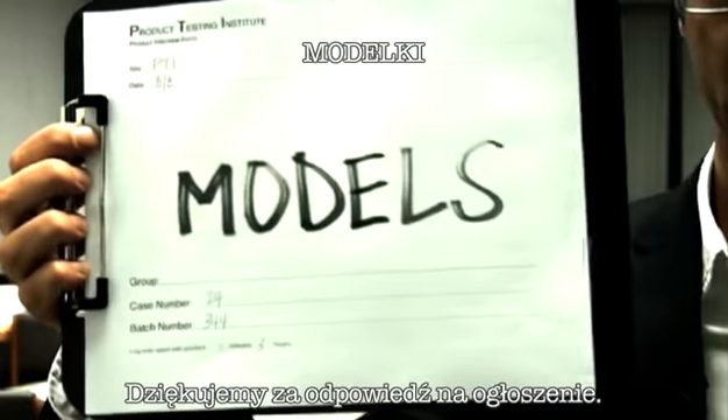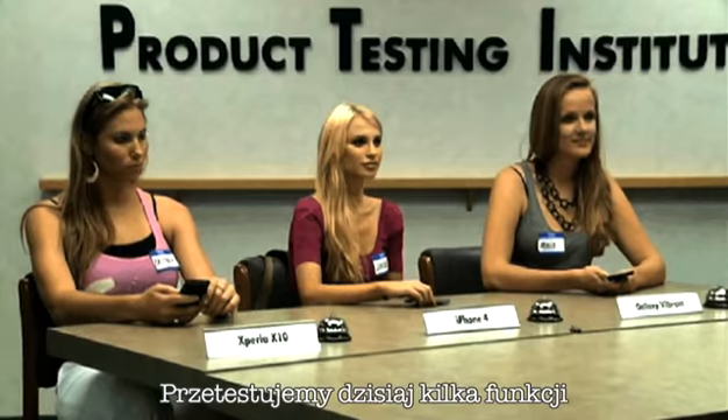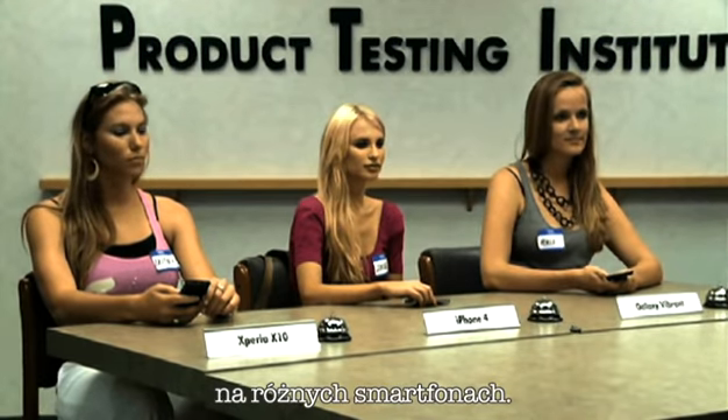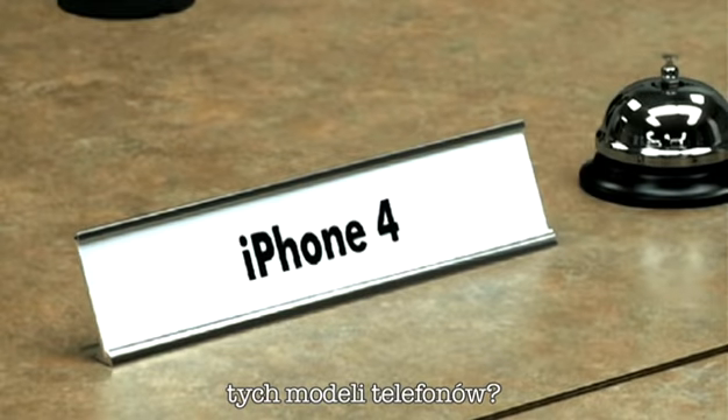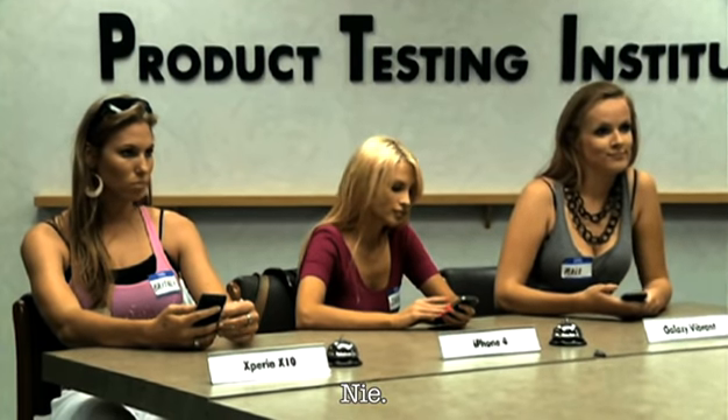Thank you for answering the ad. Today we're going to test various features on different smartphones. Have any of you used these models of smartphone before? Maya? No. No. Nope.